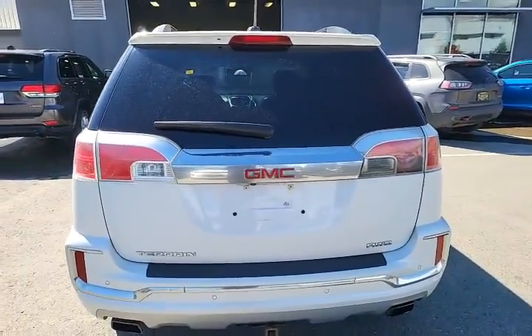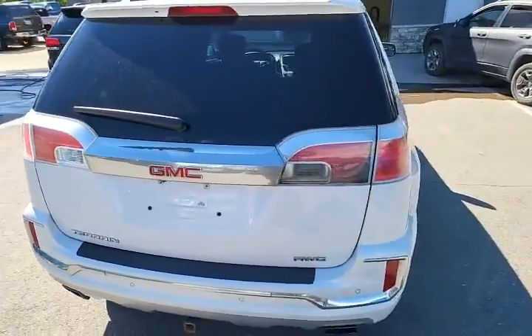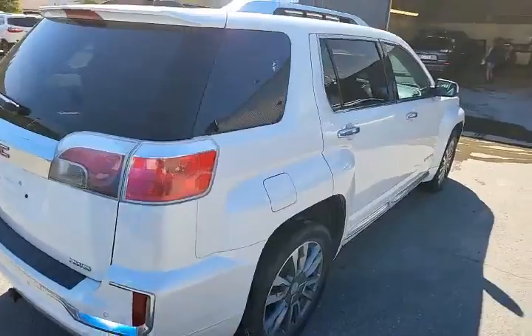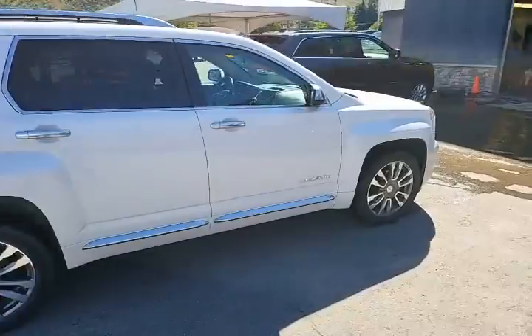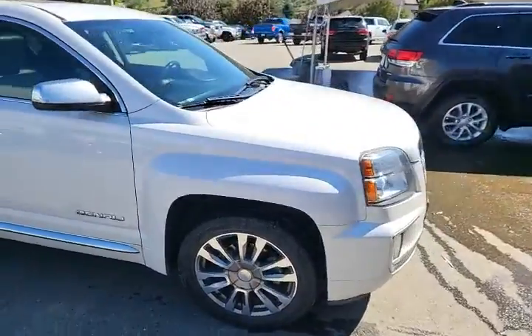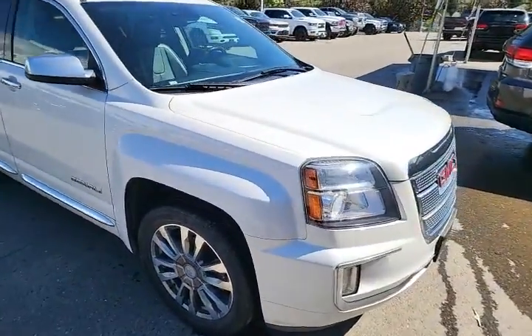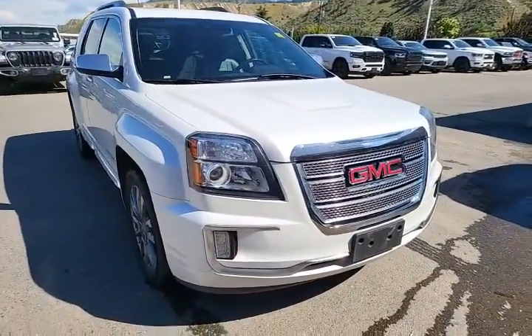As you can see in the back, we've got sensors and a backup camera. This is a V6 engine — we've got a lot going on. Beautiful all the way around. Moving around to the front now — LED headlamps, LED fog lamps.